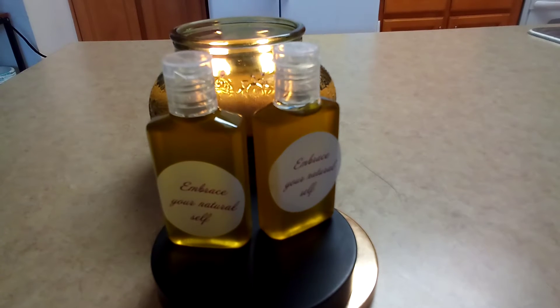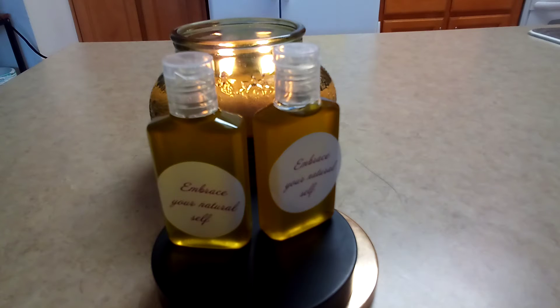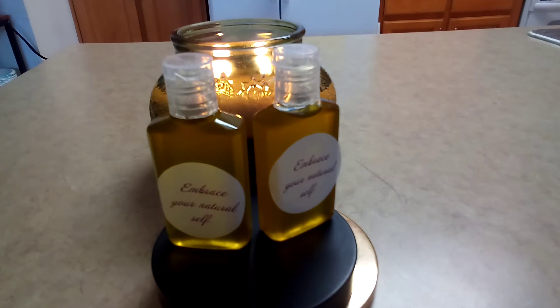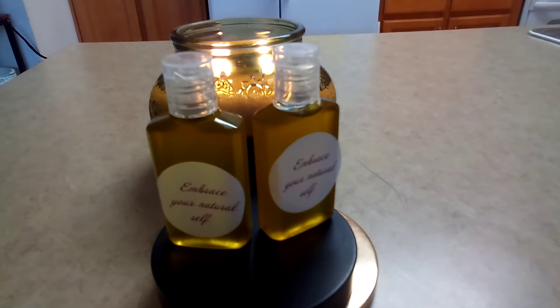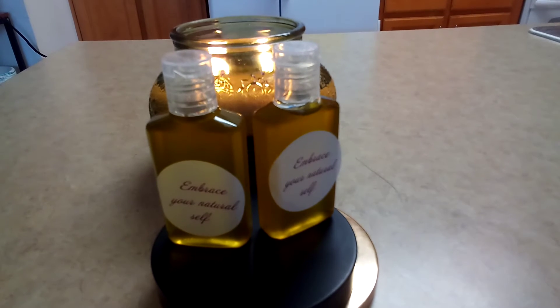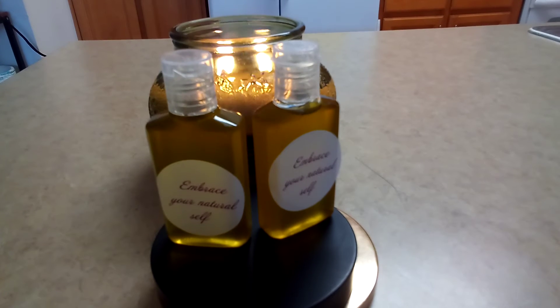I usually let my clove oil infuse a long time because I love the smell of clove and it seems to make it thicker. I use it on my skin and I use it when I brush my teeth, because I did read that dentists used clove years ago for dental health. It's good for dental care, so I use it when I brush my teeth and on my tongue when I do my tongue scraping.